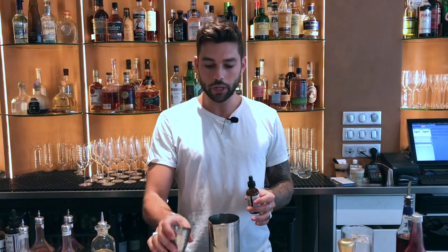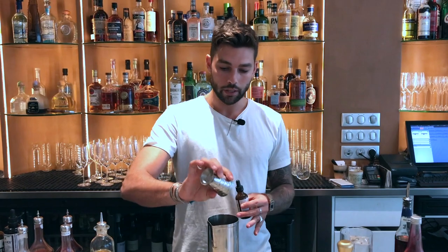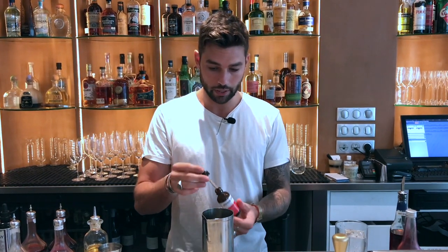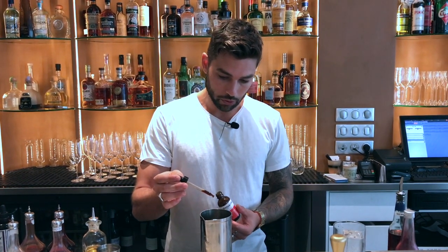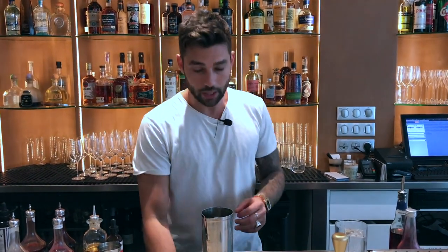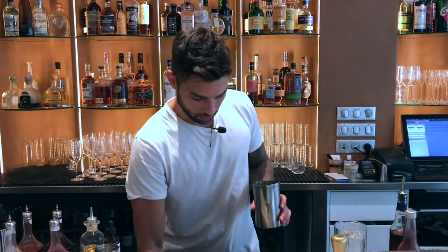And to get a nice smoky side that pairs really well with the beetroot, we add three dashes of Memphis Bitter End barbecue bitters. As with a classical Negroni, we're going to stir our cocktail.